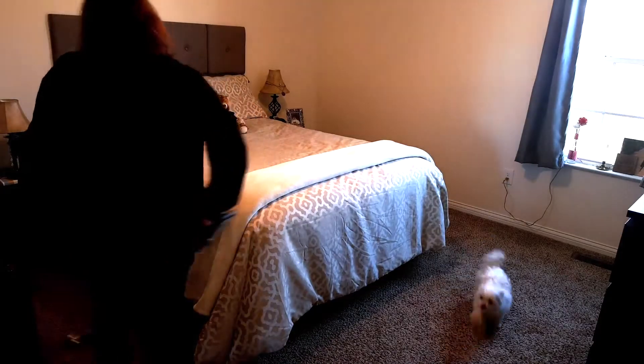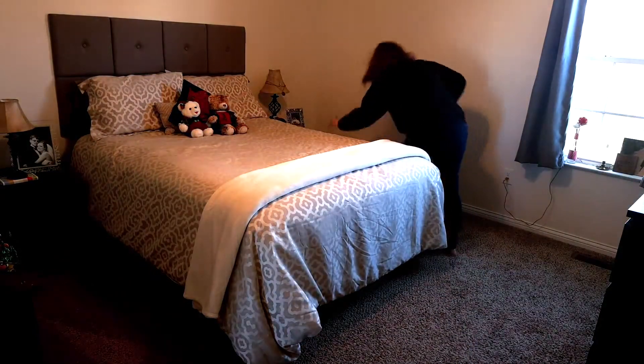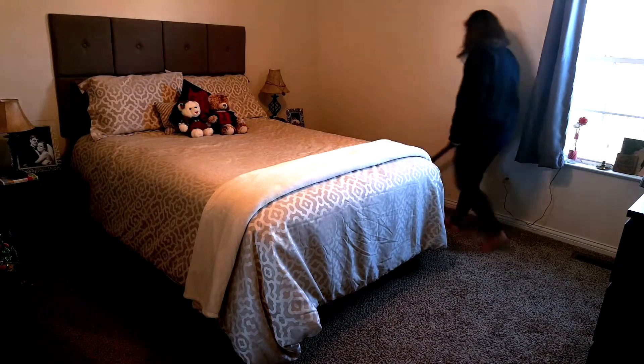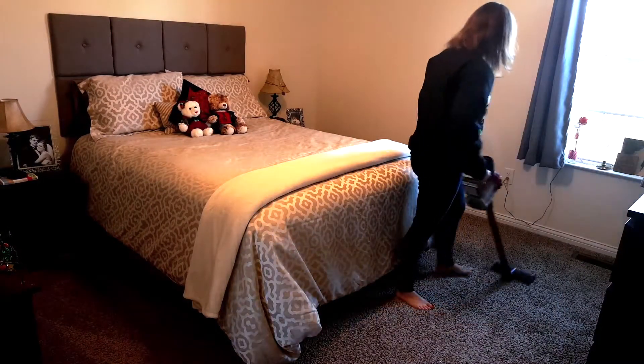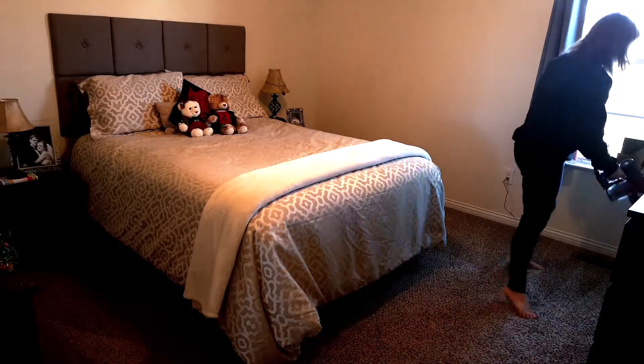Now with all the dusting done it is time to vacuum, and unlike Ashley's little dog from Till Vacuum — her little dog barks at the vacuum — our little guy runs away. Anyway, to vacuum I am using my still-new-to-me Dyson vacuum that I absolutely love. My husband surprised me with it earlier in the year.